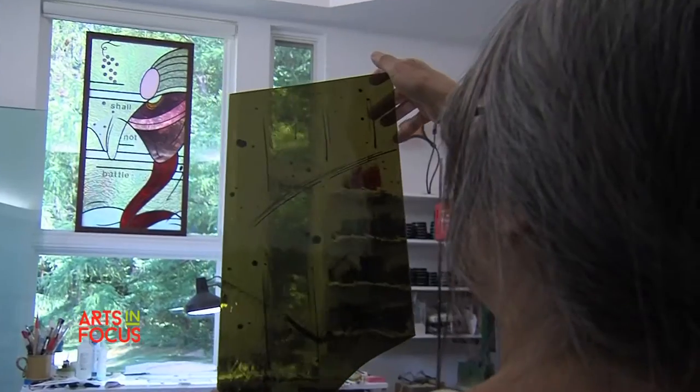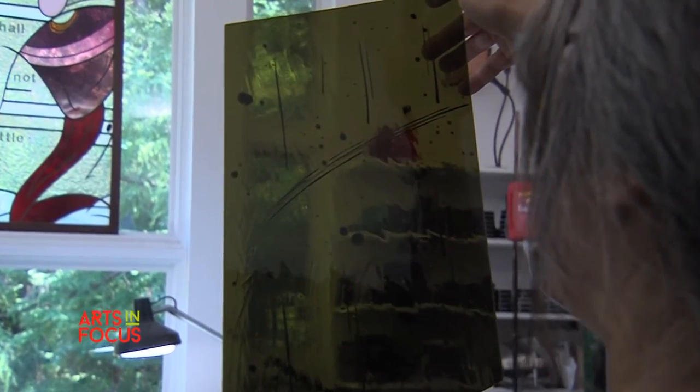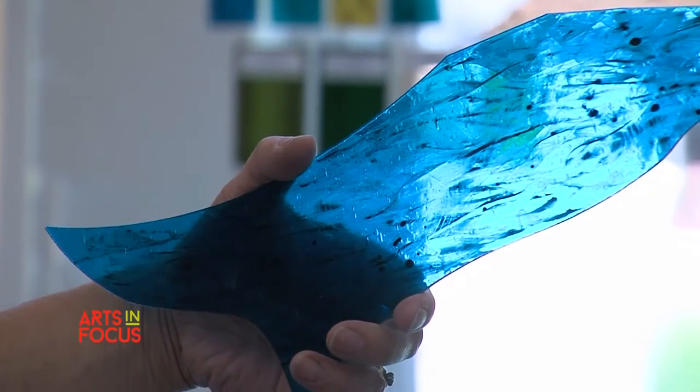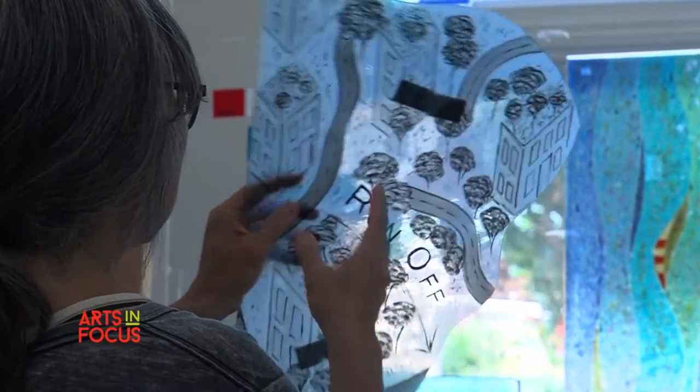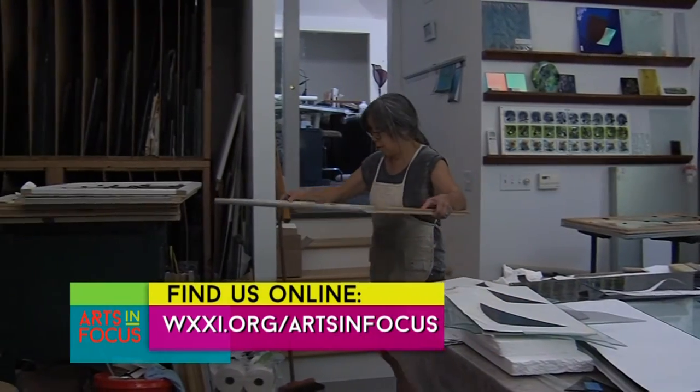My name is Nancy Gong. I'm a glass artist. I've been working in glass since 1979. Right now, my focus is on designing and creating one-of-a-kind pieces for architectural commissions. The work that I do is a wide range of artistic processes. I work in leaded glass, etched glass, I create a lot of different textures in etched glass, I do a lot of hand painting on glass, some fused glass. Those processes can be combined to create very unique, one-of-a-kind pieces.